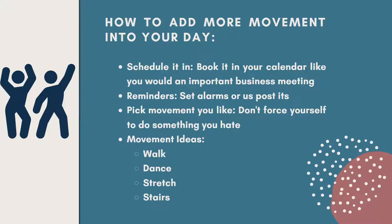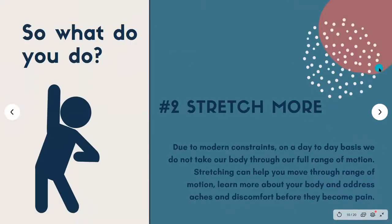My number one tip is adding more movement into your day, especially if you're seated for long periods of time. Number two is stretch more. Stretching can be really helpful for discomfort, especially when related to sitting for long periods of time. Our bodies are made for movement, but our modern life doesn't always support that. We need to make a little extra effort to get moving and stretch out. Due to modern constraints, on a day-to-day basis we just don't take our body through its full range of motion.